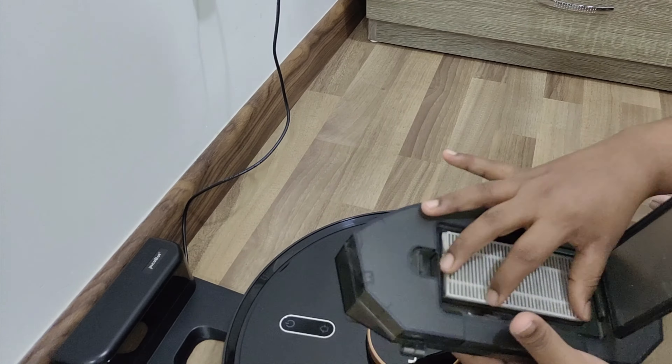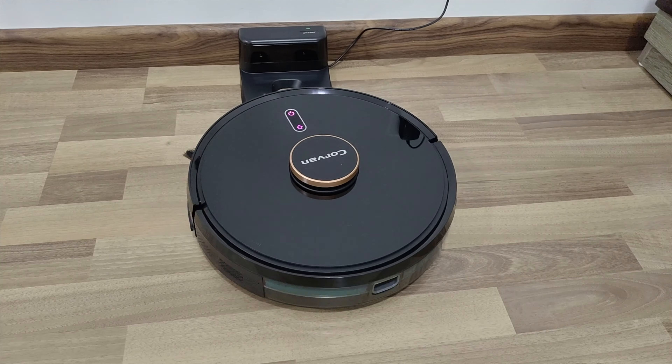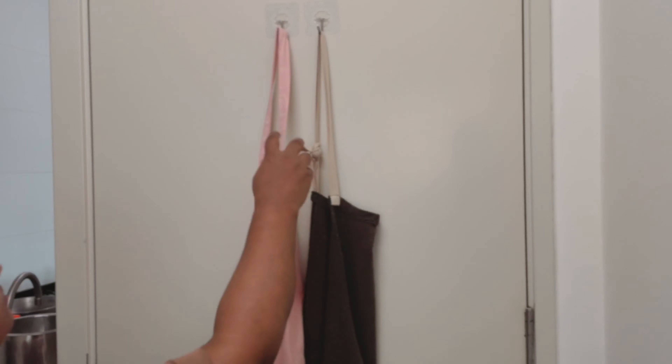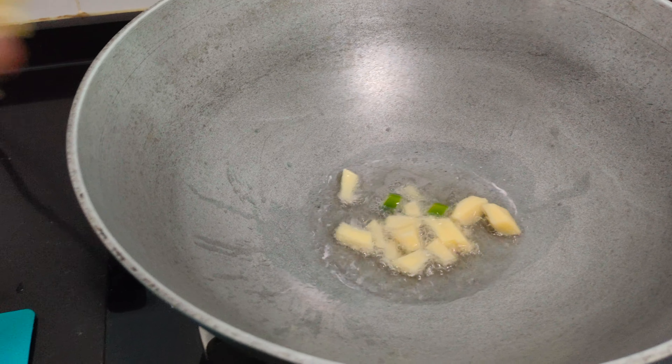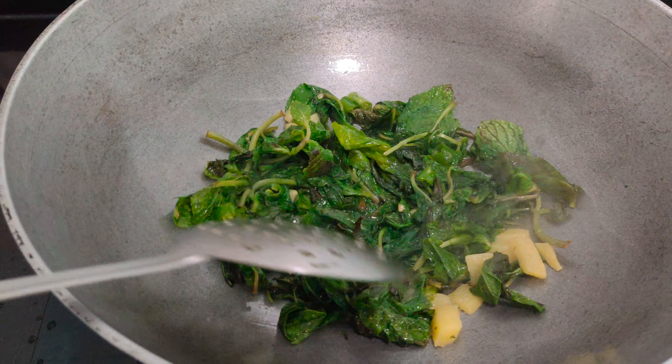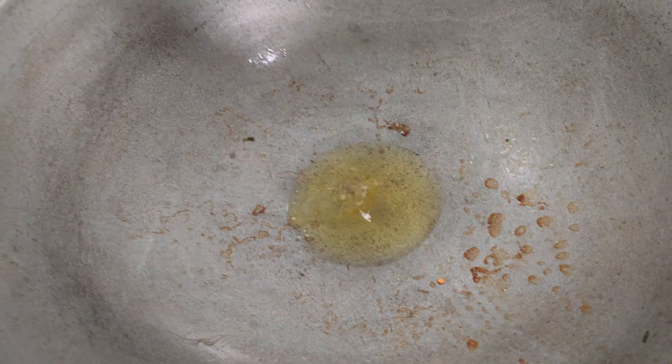A little care for my robo boy! I usually do dry cleaning. I have used wet tissue, tissue paper, a small brush, and an all-purpose cleaner in a spray bottle. I have added half a cup of water, half a cup of vinegar, and a few drops of wash liquid.